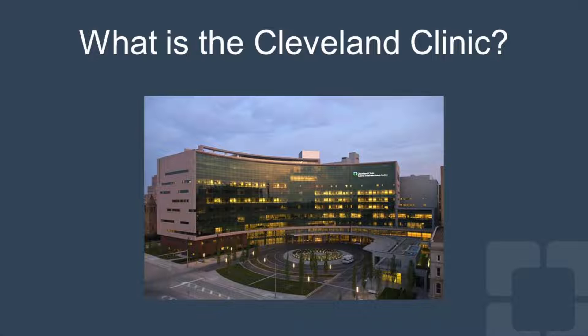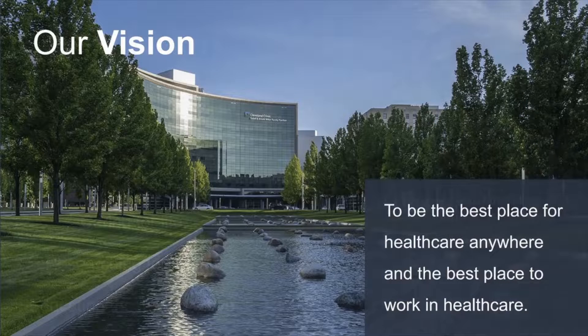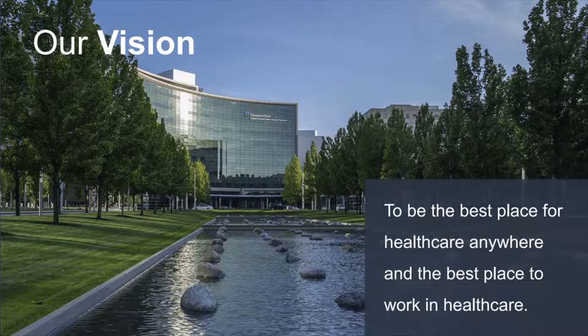So what is the Cleveland Clinic? The Cleveland Clinic is a multidisciplinary academic medical center based in Cleveland, Ohio with multiple locations across the globe. Our mission is providing better care for the sick, investigation into their problems, and education of those who serve. Our vision is to become the best place for healthcare anywhere and the best place to work in healthcare.